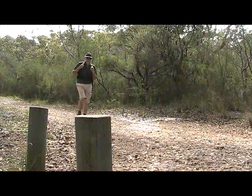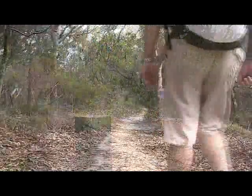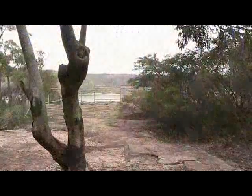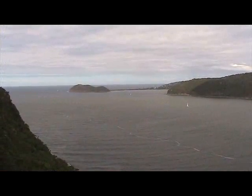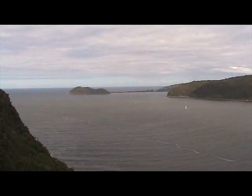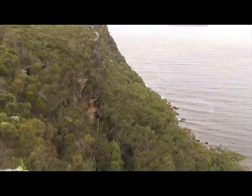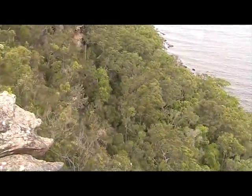After a few hundred metres we can see the turn off on our right heading to the Warra Lookout. This lookout gives fantastic views right from east to west, and here we can see Pittwater and Broken Bay. The cliff faces look even better when you are on the water.